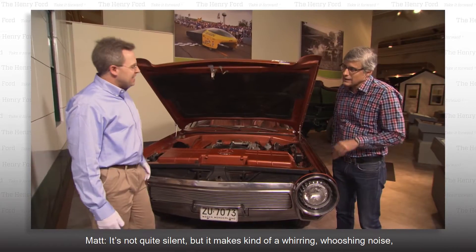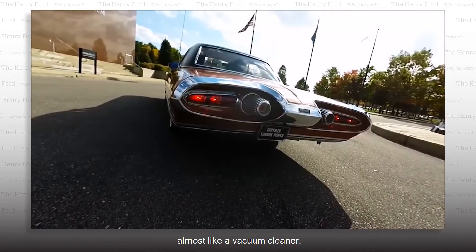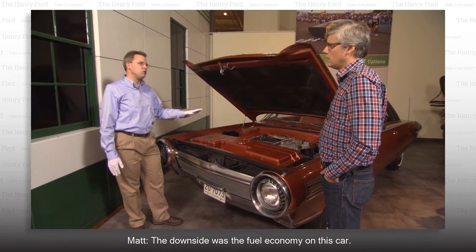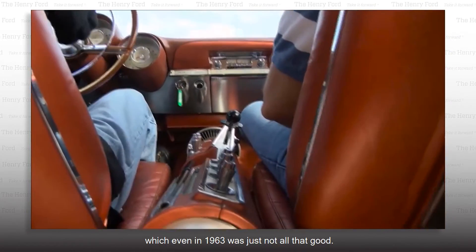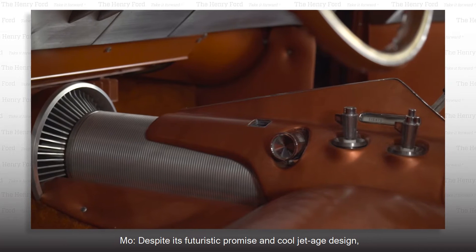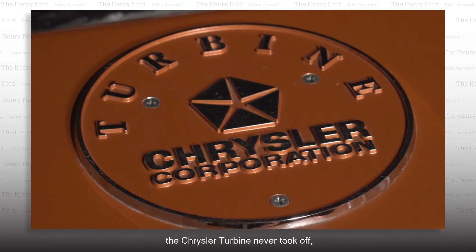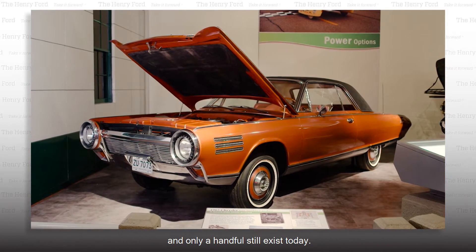Is it silent? It's not quite silent, but it makes a whirring, whooshing noise, almost like a vacuum cleaner. The downside was the fuel economy — you got maybe 10 or 11 miles per gallon, which even in 1963 was just not all that good. Despite its futuristic promise and cool jet-age design, the Chrysler turbine never took off, and only a handful still exist today.